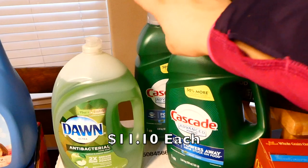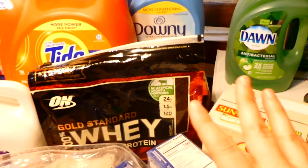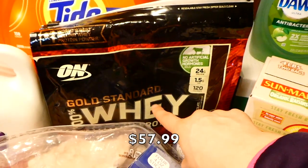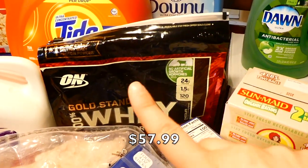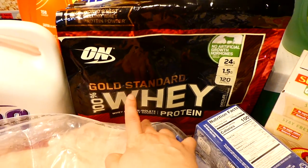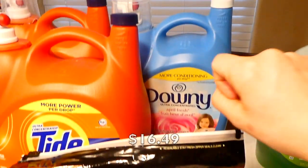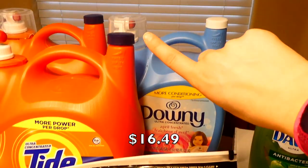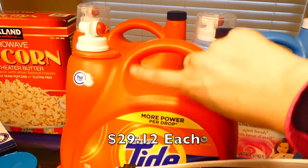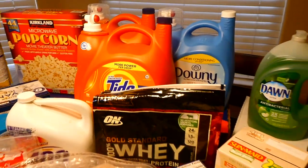Over here we have Cascade — we picked up two of those — and one Dawn. Moving over, we got some protein powder; my husband and my dad both like this specific brand, and it goes on sale often, so we only picked up one and will wait for the sale. We also got some Downy fabric softener and two Tides — there's another Tide back there too.